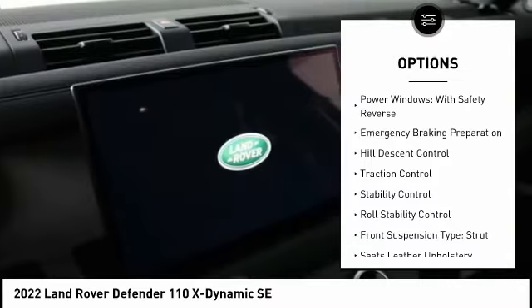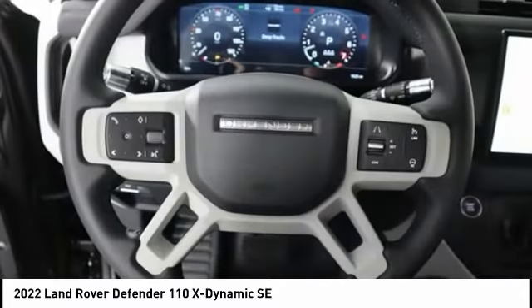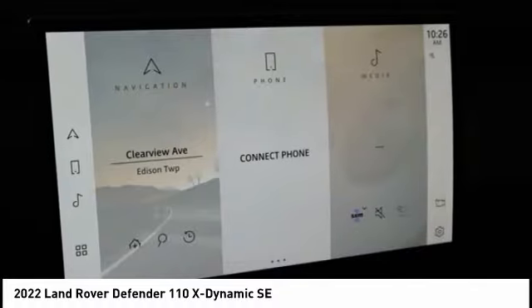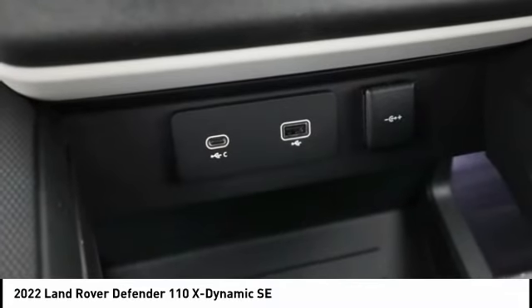Here are some of this vehicle's great options: suspension control, electronic driver-adjustable suspension, ride control, driver-adjustable suspension height, power windows with safety reverse, emergency braking preparation, hill descent control, traction control, stability control, roll stability control, and front suspension type strut. Your new ride is just a phone call away.